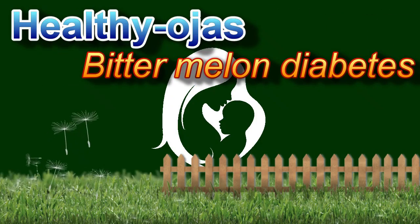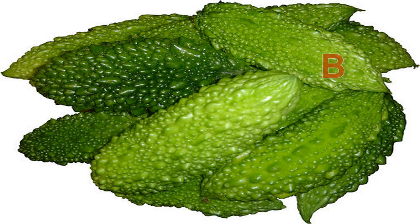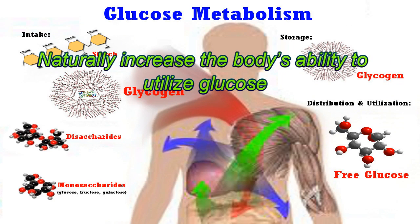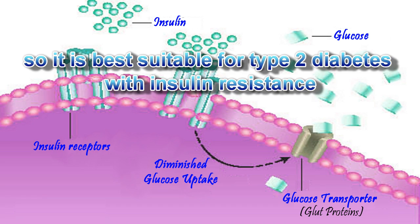Healthy Ojas presents bitter melon for diabetes. Bitter melon or gourd can naturally increase the body's ability to utilize glucose, so it is best suitable for type 2 diabetes with insulin resistance.